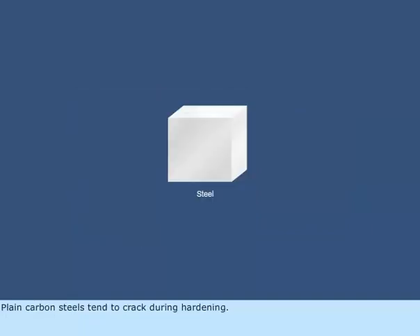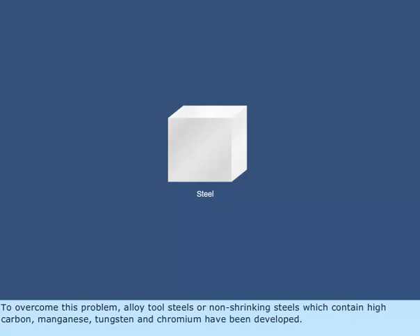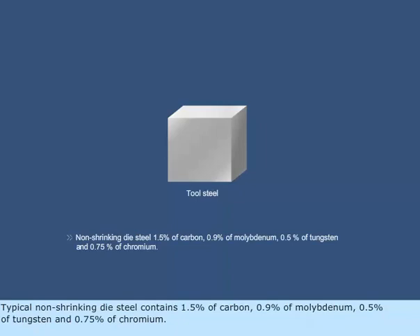Plain carbon steels tend to crack during hardening. To overcome this problem, alloy tool steels, known as non-shrinking steels, which contain high carbon, manganese, tungsten, and chromium have been developed. A typical non-shrinking die steel contains 1.5% carbon, 0.9% molybdenum, 0.5% tungsten, and 0.75% chromium.